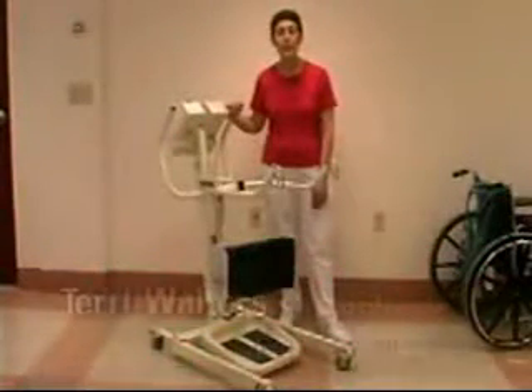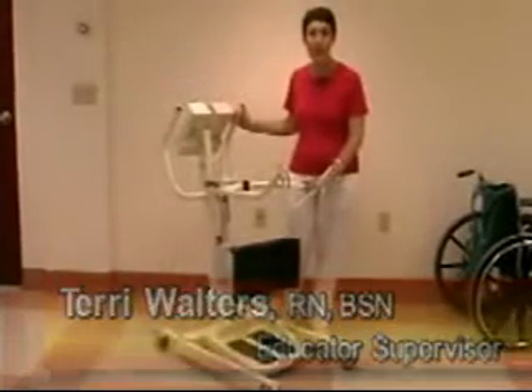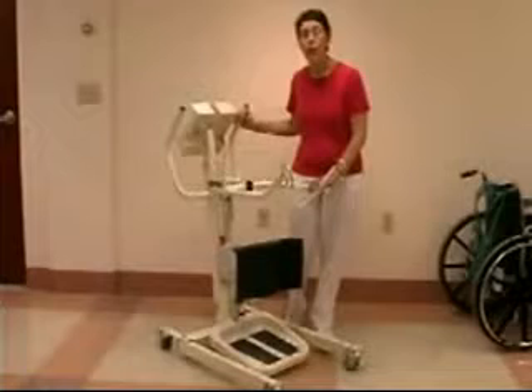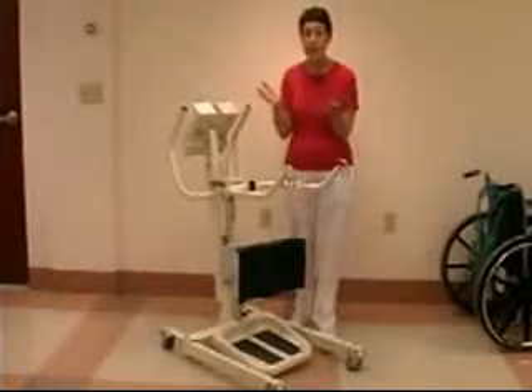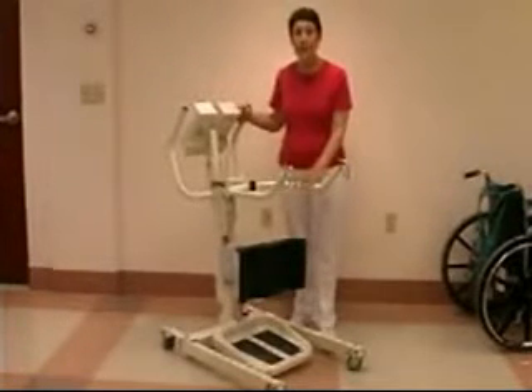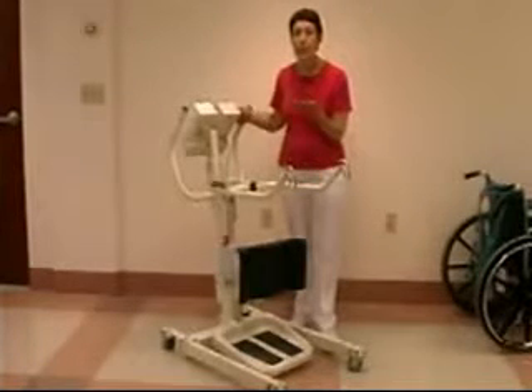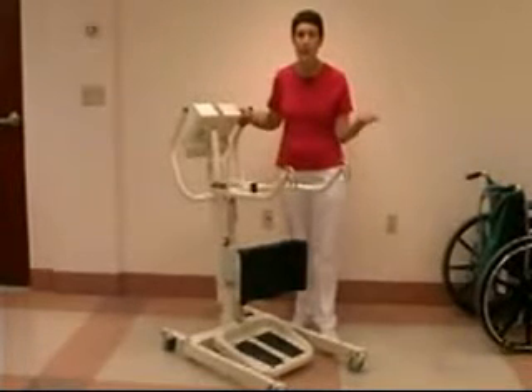Hi, my name is Terri Walters. I'm an educator at a long-term care and subacute facility. You've just seen the Hoyer lift — the lift that lifts the patient's body completely. Now I'm going to be showing you the standing lift, a lift that can be used to move a patient from one seated area to another.